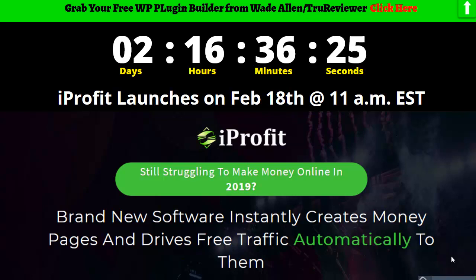iProfit is a brand new cloud-based platform where you can easily make money-making webpages. You basically fill out a form and then you've got your money-making page, and you can share it throughout social media and the internet, all from the same dashboard.